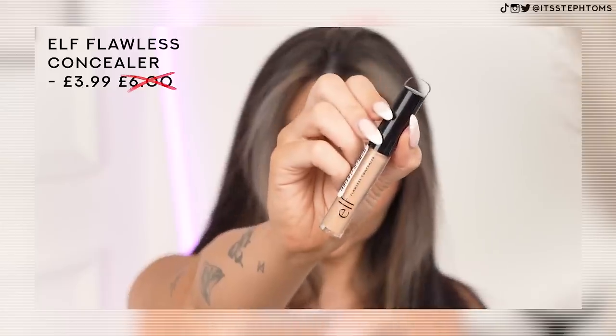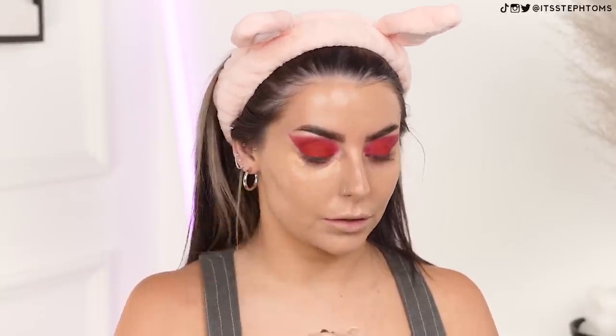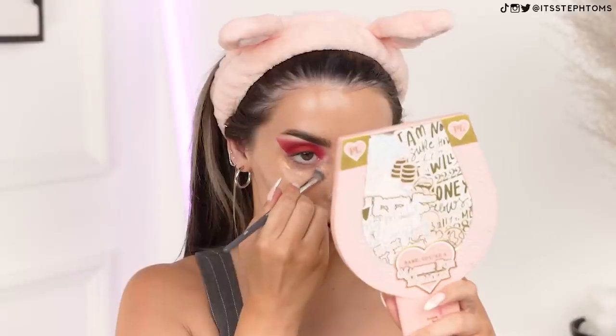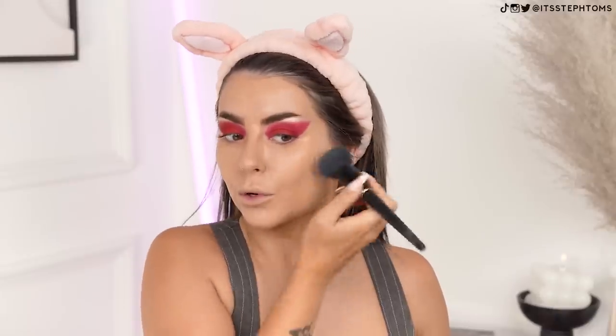So now I'm going to go in with this e.l.f. concealer. This is normally £6 and I got it for £3.99 — it's called their Flawless Concealer, which I think I tried ages ago but didn't see it in my collection, so I picked it up again. I got it in the shade Medium Beige — it might not be my perfect match, but we'll see what we can do. I'm just going to do some standard concealing, blend out the concealer under my eye, and try not to smudge any red under my eye. I added a little bit more concealer in my inner corner. I'm actually quite impressed so far.